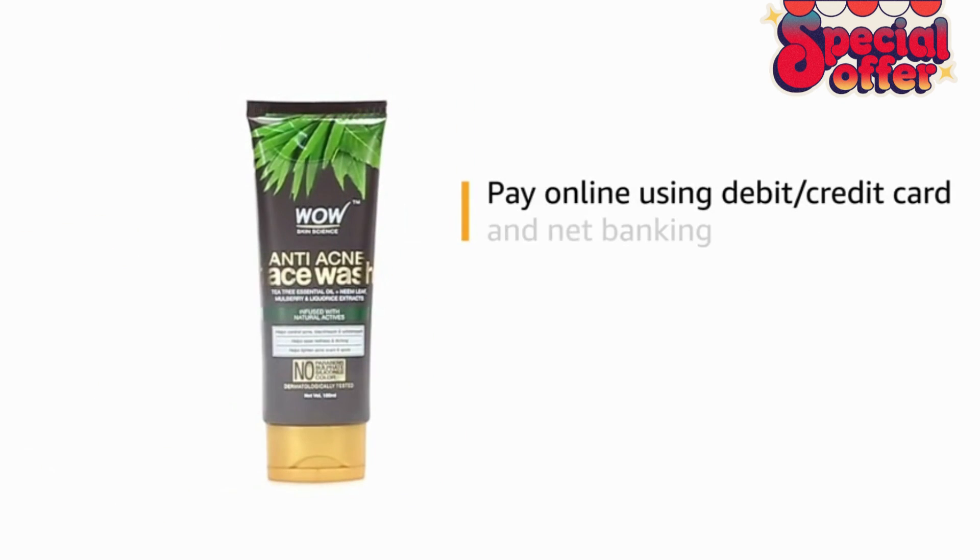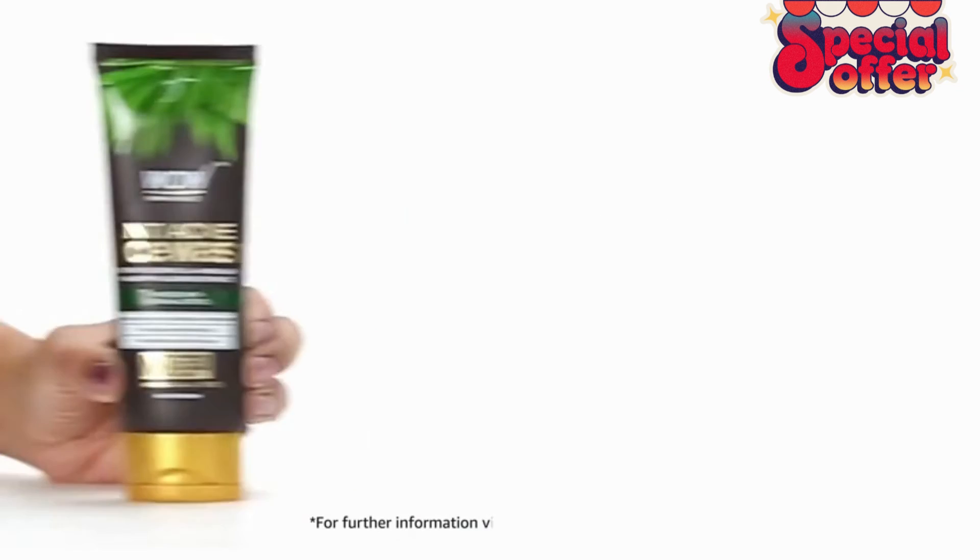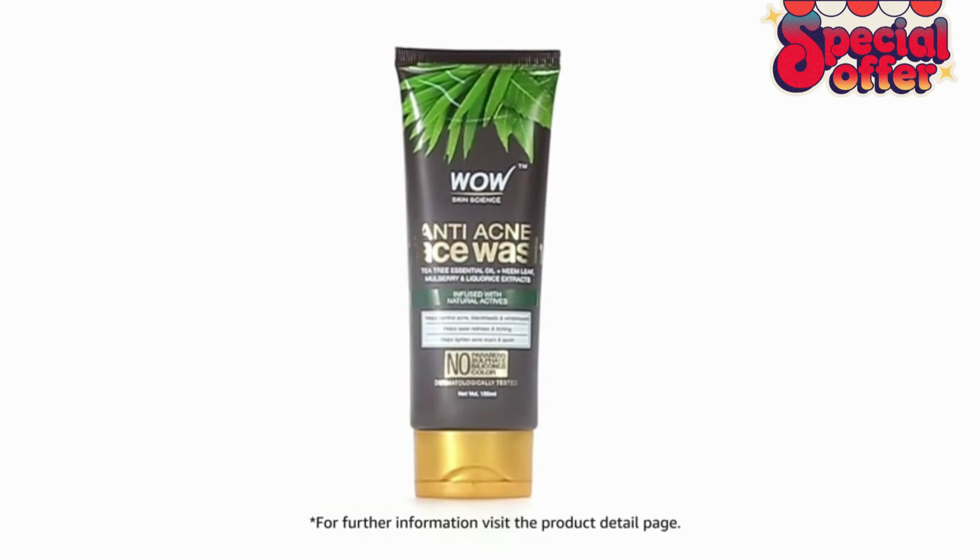Pay online using debit or credit card and net banking. For further information, visit the product detail page.